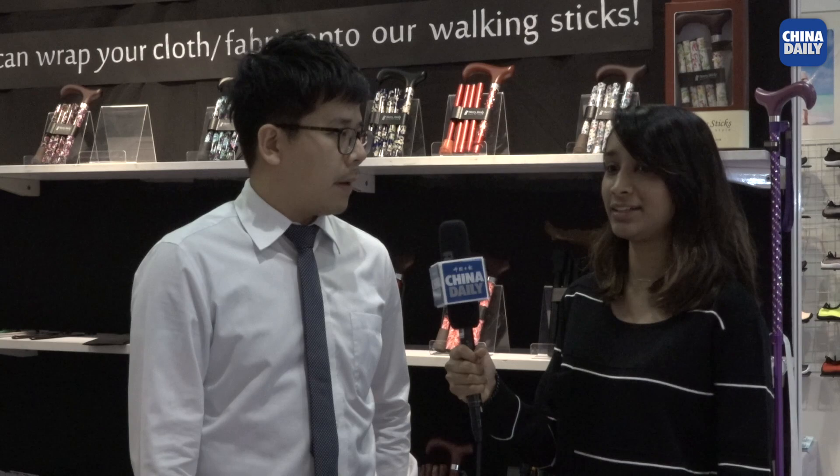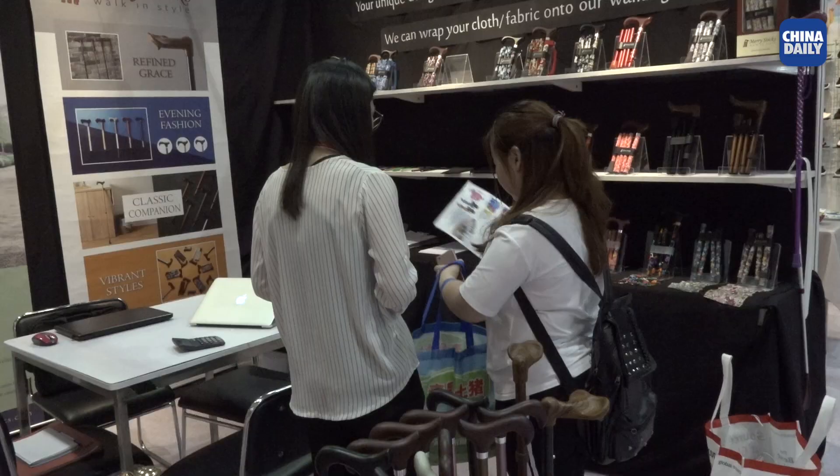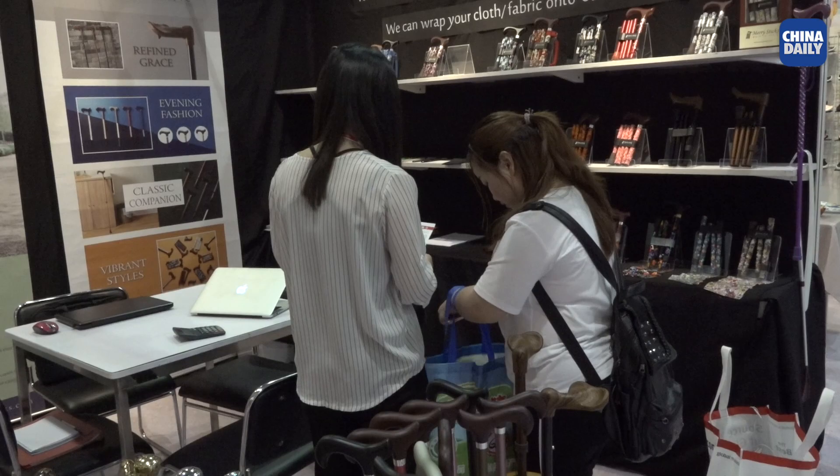Each one is about 0.3 kilograms — very light. We use aluminum, so it's almost not there but it's there, and very strong enough.